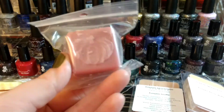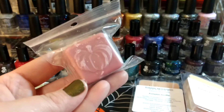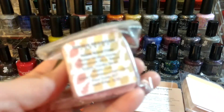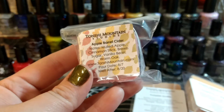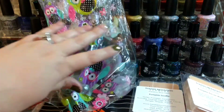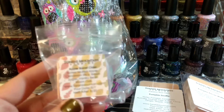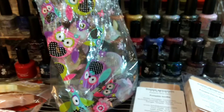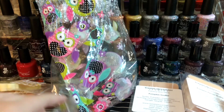This is another one of the big cubes — these are supposed to be close to an ounce. I have to weigh them all. This one is Apple Barrel Cider — mulled apple, cinnamon stick, brown sugar, vanilla bean, warm oak. It's a really good spicy apple cider scent. I think about the warm apple cider that people make during fall — it kind of just smells like that, those spices.